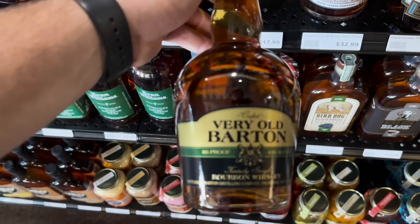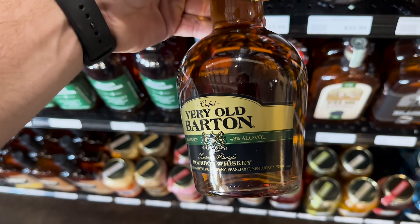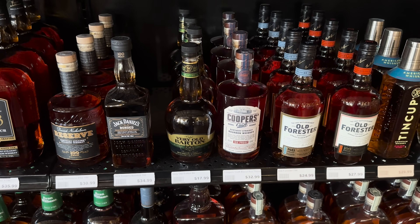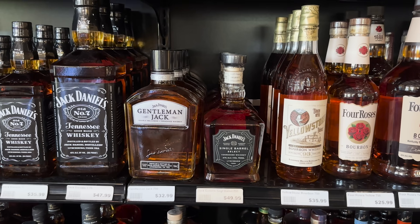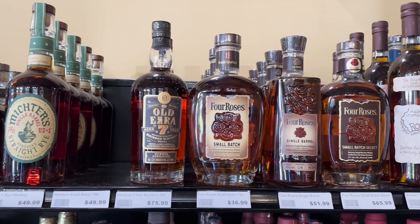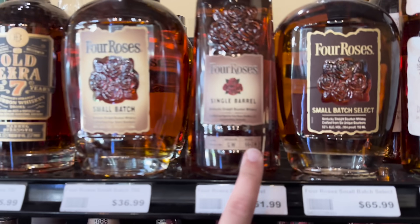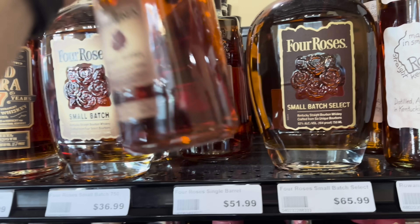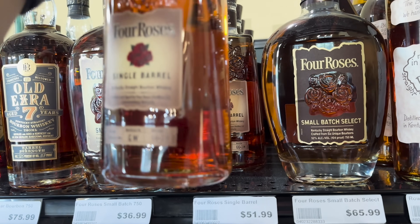This little bottle caught my eye - the 86 proof Very Old Barton. I have the 100 proof in my collection and I actually enjoyed it for the price. Sitting right next to it is obviously Cooper's Craft, which everybody loves. Then we saw the Old Ezra 7, which I've been hearing really good things about, but I remember y'all telling me last video that I need to look for the higher number.